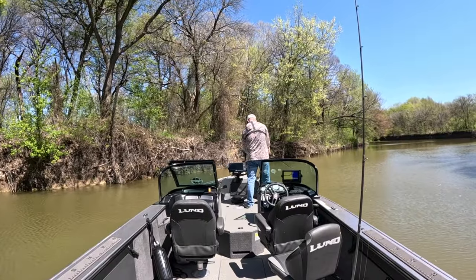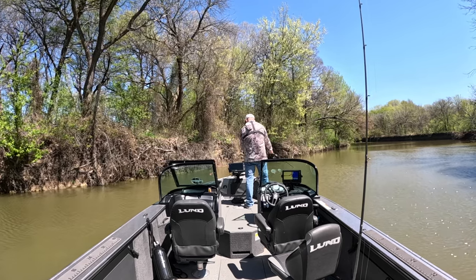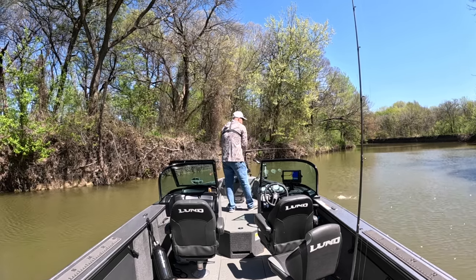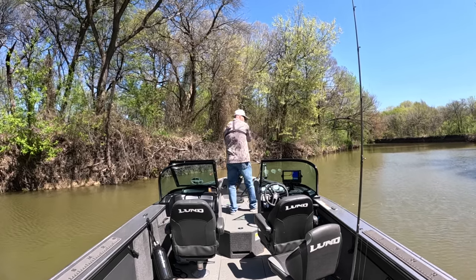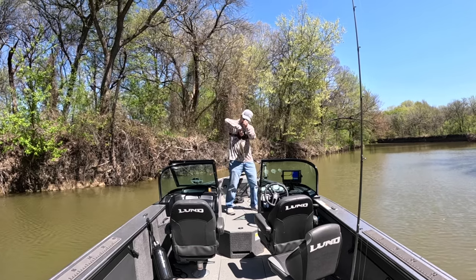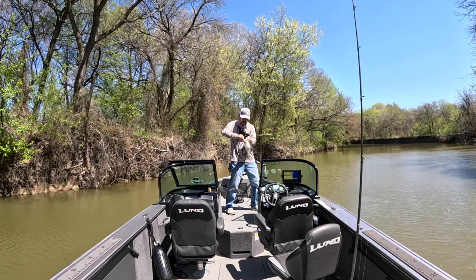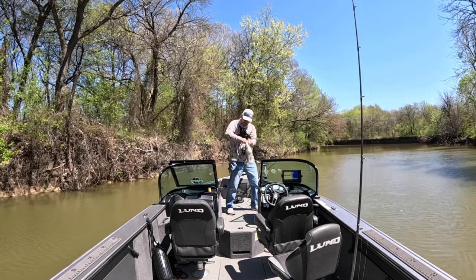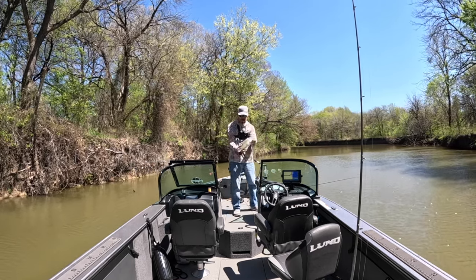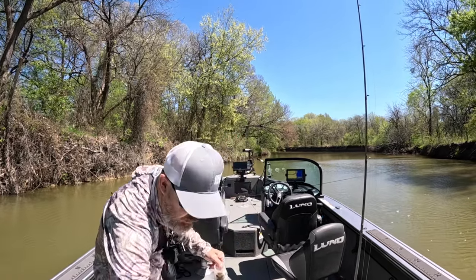Pitch it up to him, bring him some dinner — he chased it, I got it! Pitching works, that's a nice one too. He wouldn't bite sitting there, I pitched it over to him and he came right after it. There's a nice crappie — having a good day.